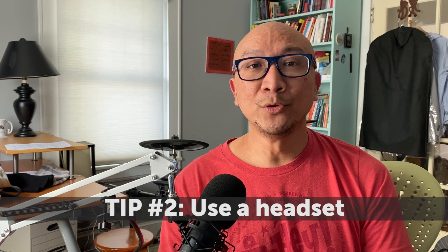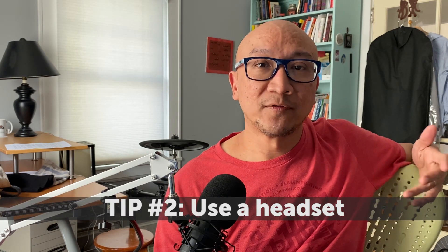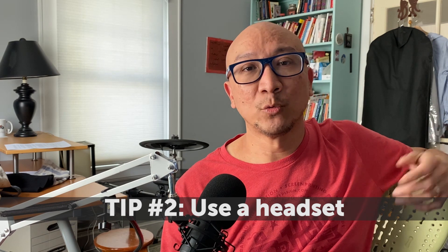Tip number two: use a headset. Anyone with a modern smartphone should already own a headset, which provides good sound quality on your phone. You can also use a USB headset on your computer, which provides the added benefit of preventing dreaded feedback or echo that you might hear during a video meeting. AirPods are also an option for smartphone users, but even though they're convenient and a lot of people already own them, the audio quality is limited.